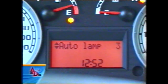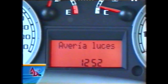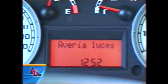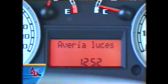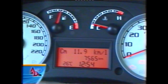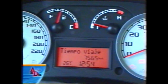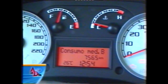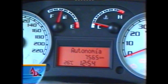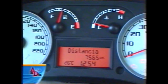La computadora de a bordo tiene varias funciones en esta versión Hi-Tech. Hay un chequeo que marca averías —por ejemplo, una luz de posición trasera floja—, puertas abiertas o mal cerradas. Entre las funciones destacan: distancia recorrida en el odómetro parcial, consumo promedio, consumo instantáneo, velocidad promedio, y tiempo empleado en el viaje. También hay un trip B para una segunda medición. Lo incómodo es que hay que seleccionar cada función y esperar unos segundos para que se muestre.